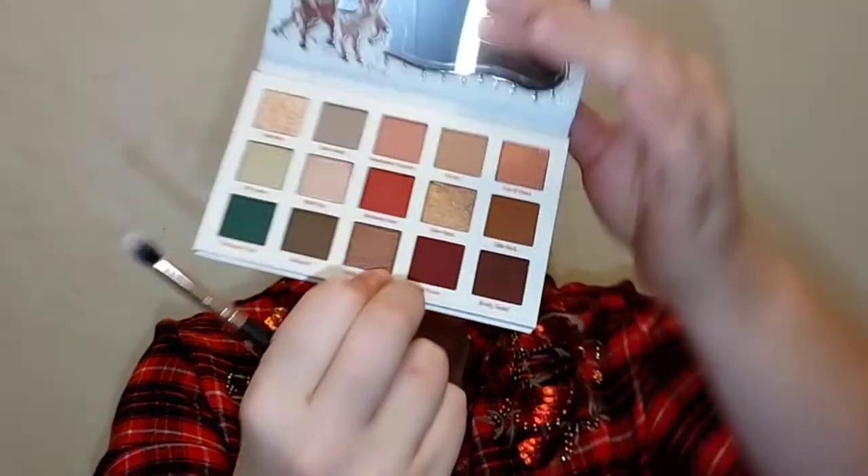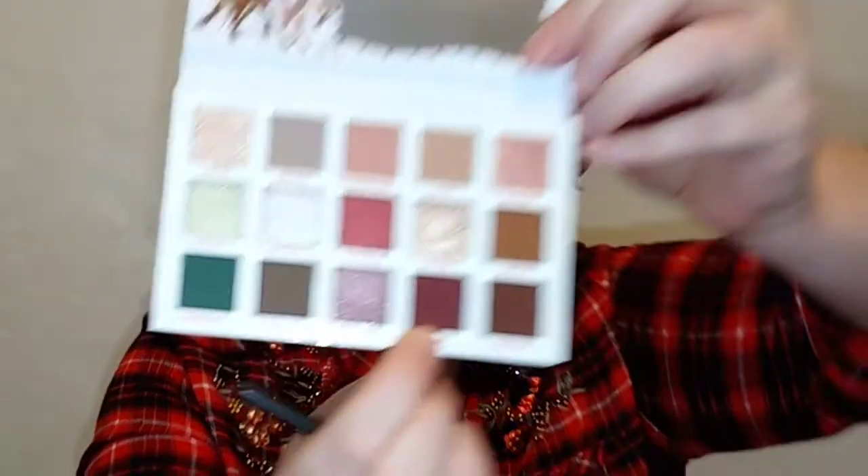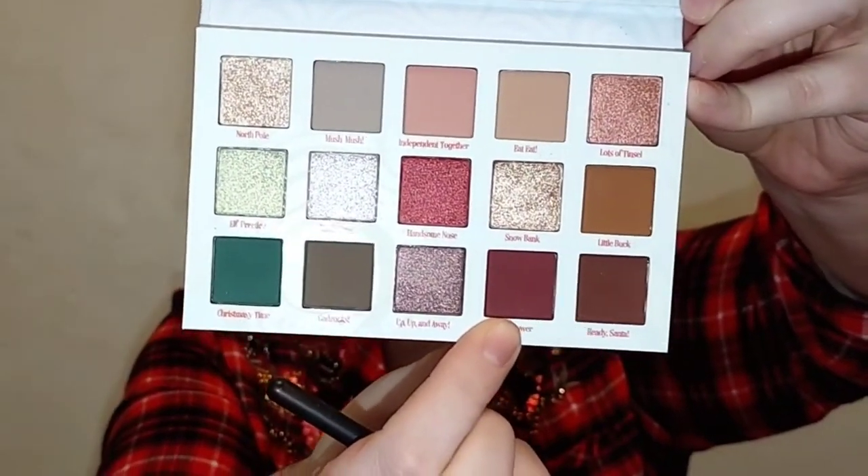I've been collecting ColourPop stuff for a while, especially when they have sales, but when I saw this collection I had to pick it up — it's so cute. I'm going to dip into 'Little Buck,' which is a really pretty brown shade, and put that into the crease using a crease brush. The quality seems about the same as a regular ColourPop palette. Now I'm going to go into this really dark reddish burgundy called 'Full Power' and put it on my outer corner — very pigmented.